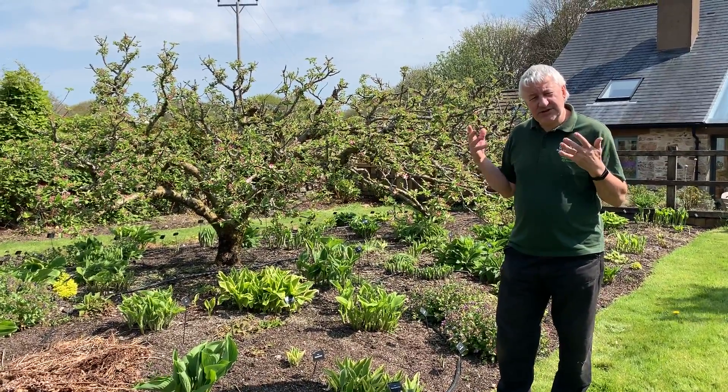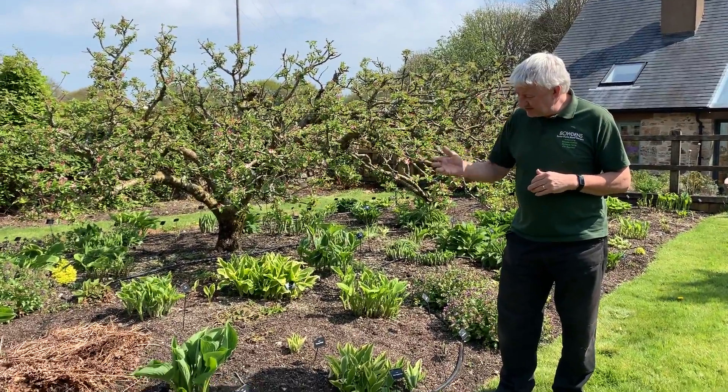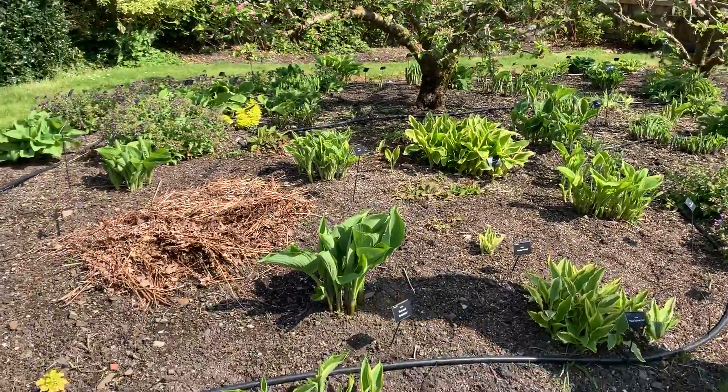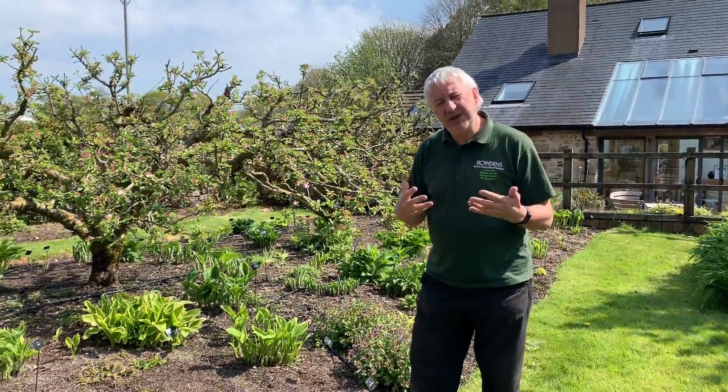So here we've put some of the sun-loving, sun-tolerant hostas, including the magnificent Sun and Substance, which when it's out will be big and gold in the sun, and in the shade it'll still do well, but it'll be big and green.